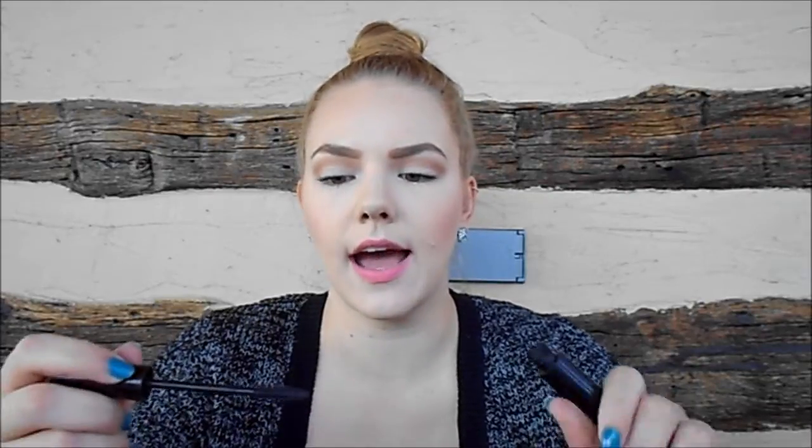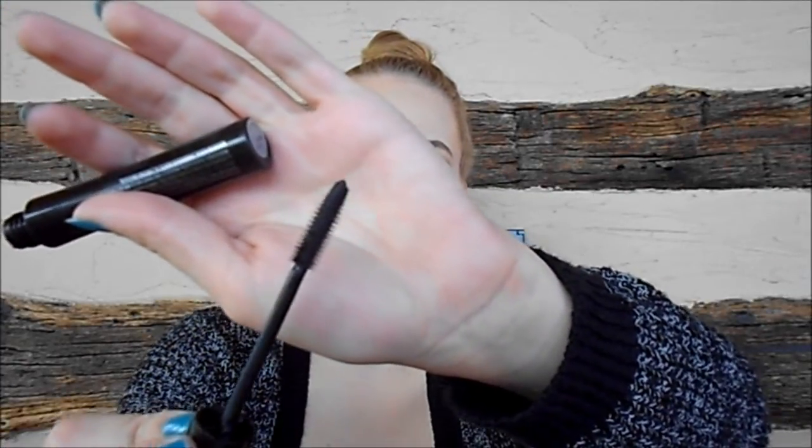I also finished up a mascara — the Mary Kay Lash Love in shade I Heart Black. This has a plastic bristle brush. I really liked this one — I liked it a little bit more as it dried out, and it was really, really nice for length. This is a really good mascara and I would repurchase it.